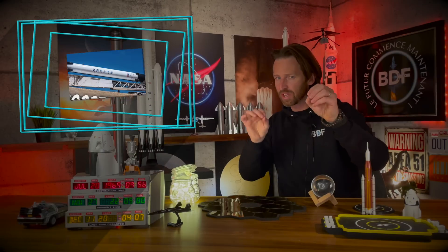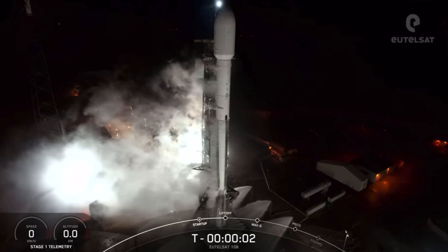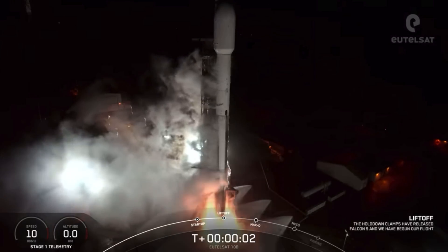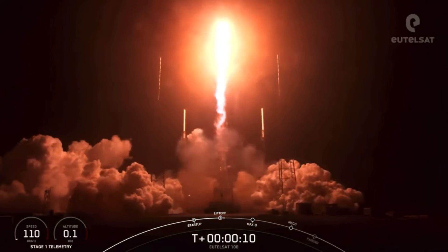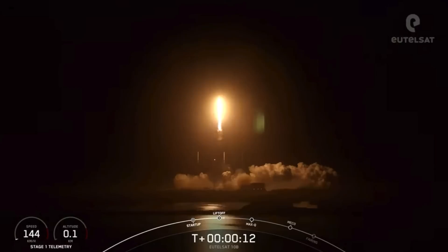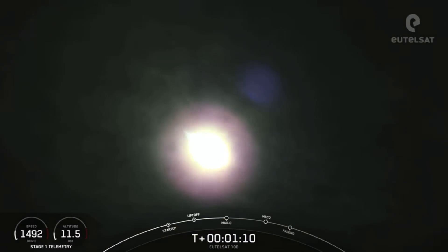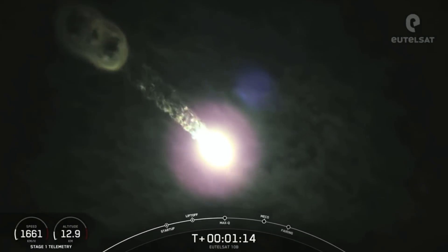Cette semaine, SpaceX a lancé un booster pour la 11e fois, mais cette fois-ci il n'est pas revenu. Mardi 22 novembre, Falcon 9 a lancé une mission vers une orbite de transfert géosynchrone depuis le Space Launch Complex 40, ou SLC-40, de Cap Canaveral en Floride. Sauf que cette fois-ci, le booster déployé par SpaceX n'a pas pu réatterrir, faute de carburant.